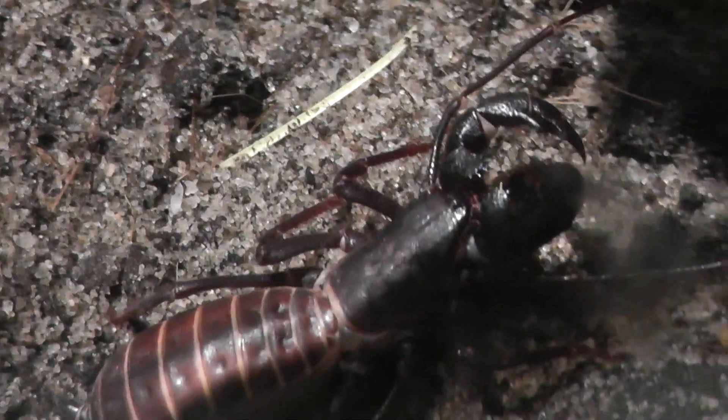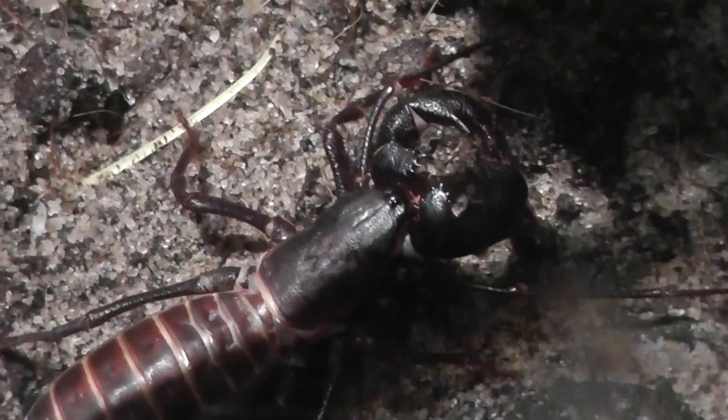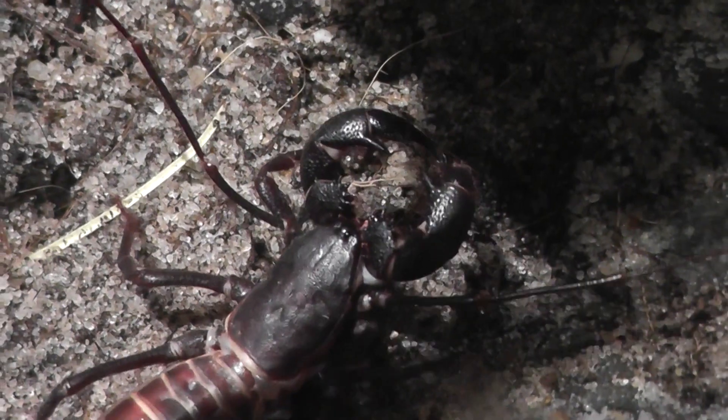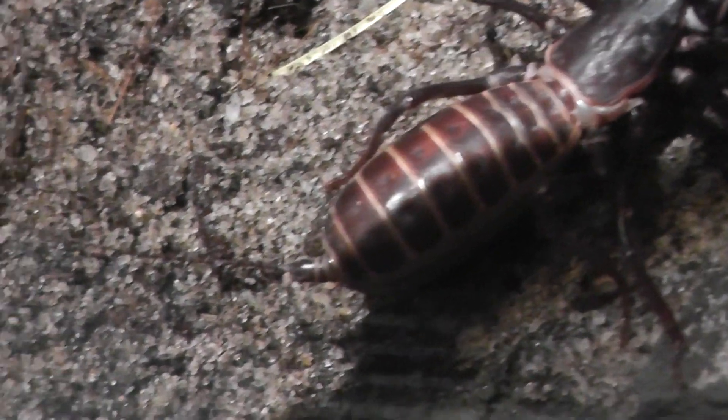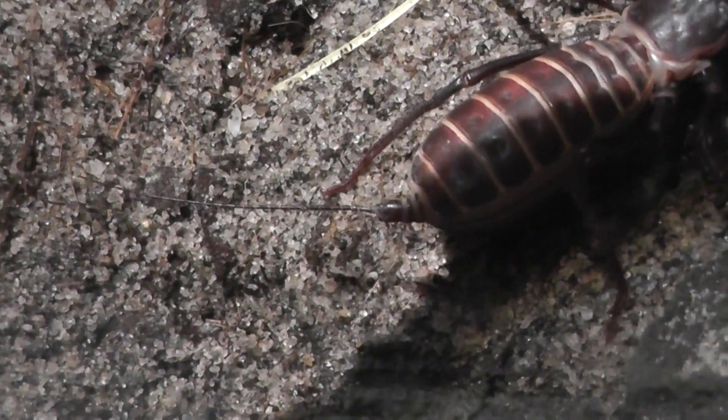That is a clearer picture — the glass was a little smudged there. So there he is. Look at those nice claws. And look, he has like a — what does he do, inject them? Look at that, like a big needle.